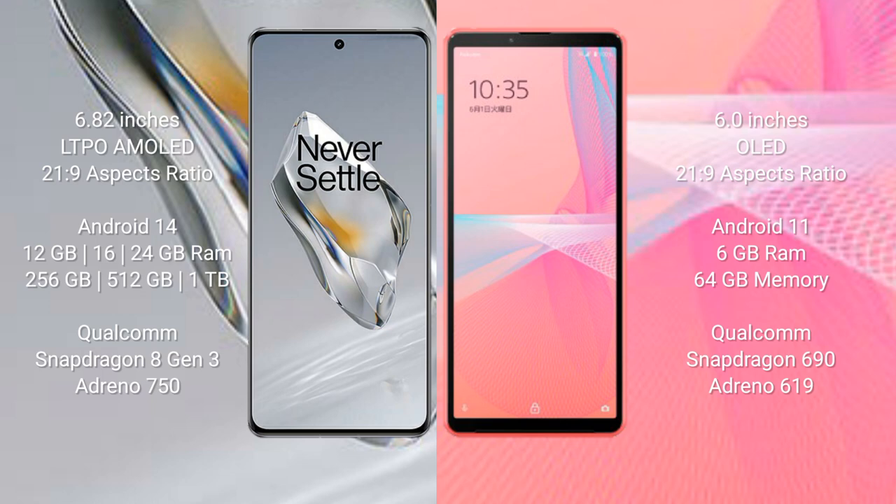The OnePlus 12 runs on the Android 14 operating system, while the Sony Xperia 10 Mark 3 Light runs on the Android 11 operating system. The OnePlus 12 comes with 12 GB, 16 GB, or 24 GB RAM and 256 GB, 512 GB, or 1 TB internal storage.